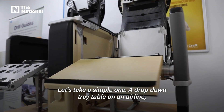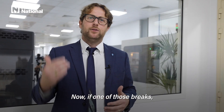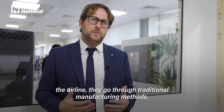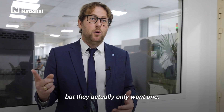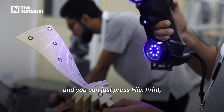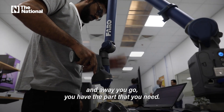Let's take a simple one — a drop-down tray table on an airline that we all know about. Now if one of those breaks, the airline, if they go through traditional manufacturing methods, might have to order a minimum quantity, but they only actually want one. With 3D printing, the file is stored in the cloud, and you can just press file, print, and away you go — you have the part that you need.